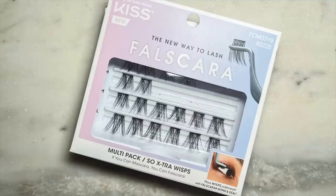I decided to add lashes last second. I used the So Extra Lash Wisps from Kiss — they're so cute. I'm happy now. I love this makeup. Okay, bye.